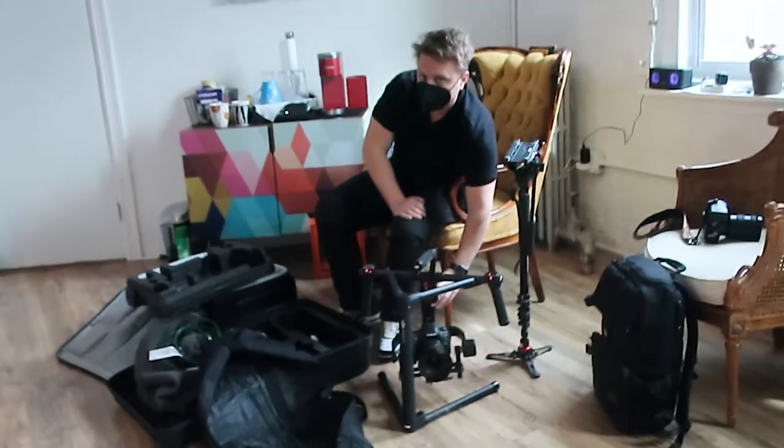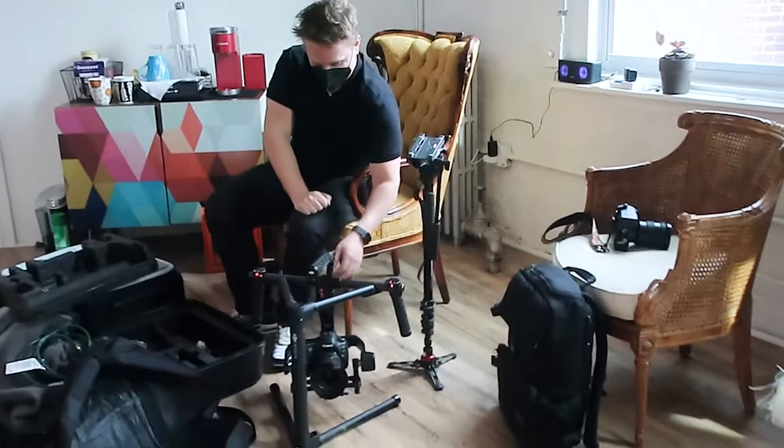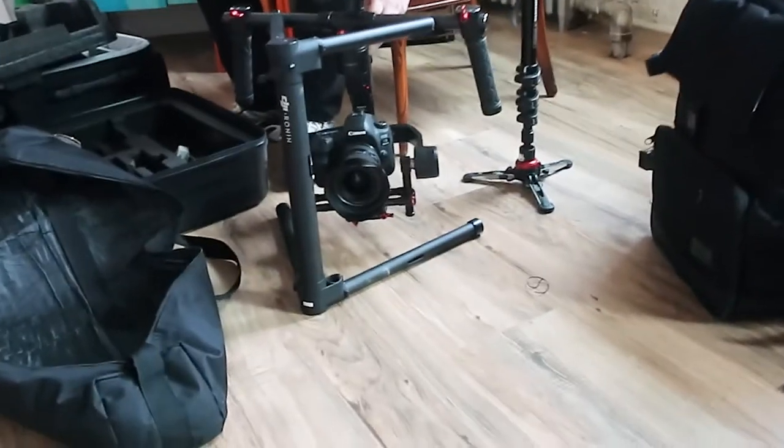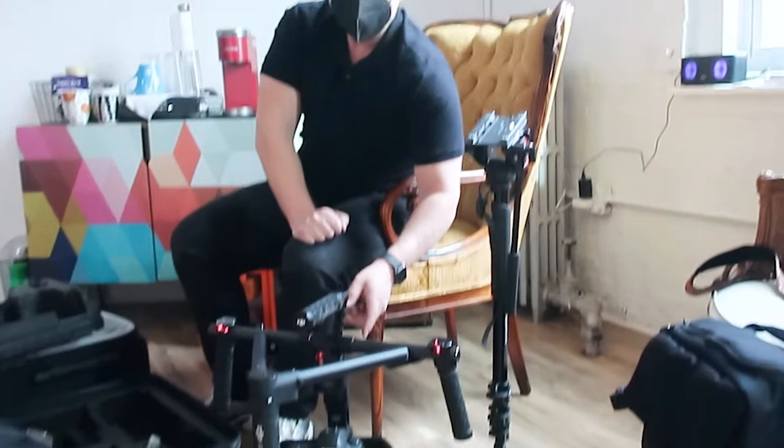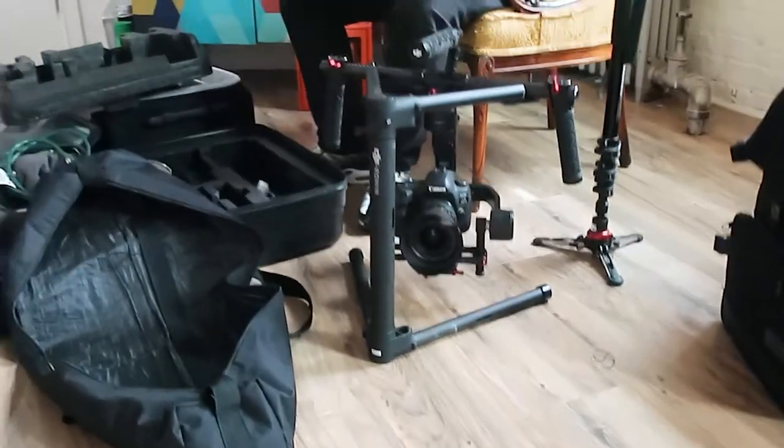Say hi to our videographer Michael. That cool contraption he has is a gimbal — it gives you smooth motion when you're moving. His company is Michael Scopletti Films, and you can find him at www.michaelscoplettifilms.com. We're going to shoot some behind-the-scenes cool stuff today.